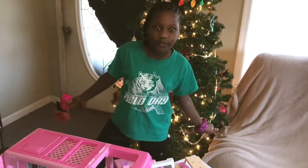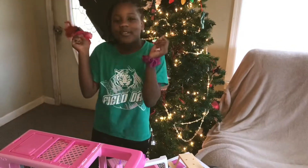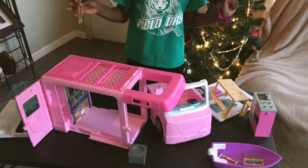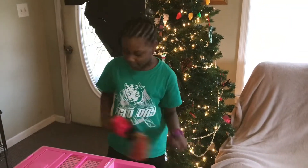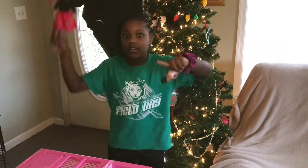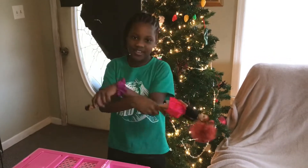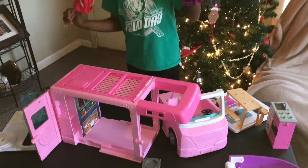Hey guys, welcome back to my YouTube channel! Today's video we will be playing with one of the Christmas gifts I got, which is my Barbie camper. I've been playing with this a little bit — I haven't been on my phone the whole time — but I'm gonna fix it up. I'm gonna use these two dolls to fix it up and then there will be a surprise. Let's get started!